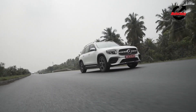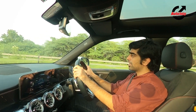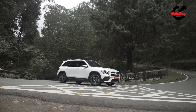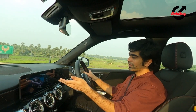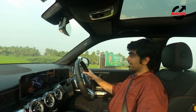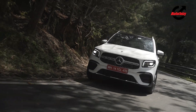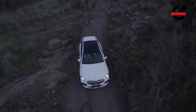The suspension is slightly on the firmer side, but not enough to make it uncomfortable — it does a good job of dealing with bad roads, bad patches, and potholes. You get multiple driving modes: comfort, sport for more aggressive throttle response and a heavier steering, and eco which dulls everything down to maximize fuel efficiency. And as an SUV with all-wheel drive, you have off-road mode as well.